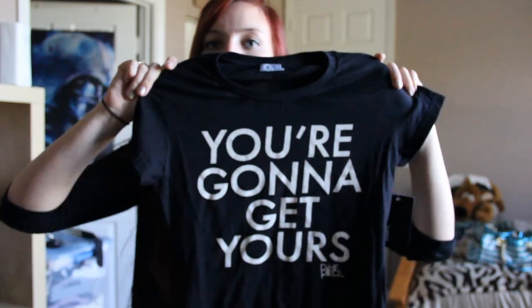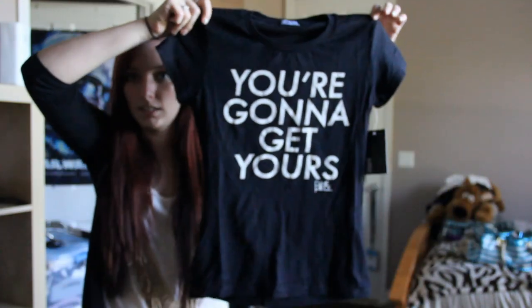I also got this shirt from the Plunder 80% off flash sale and I'm kind of disappointed — it runs really small and I need to contact Plunder about a return or exchange. It says 'You're Gonna Get Yours,' which I just thought was cute — maybe because I'm vindictive sometimes. I got a medium and normally medium shirts fit me fine, but this one is ridiculously tight. It was only about $7 or $8, but I'm really sad about the sizing.